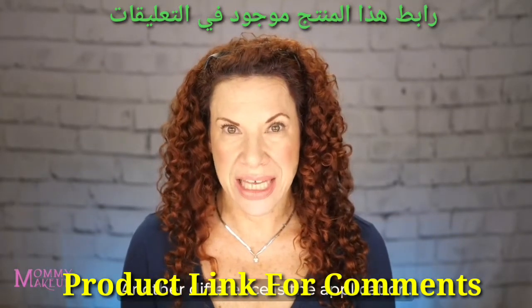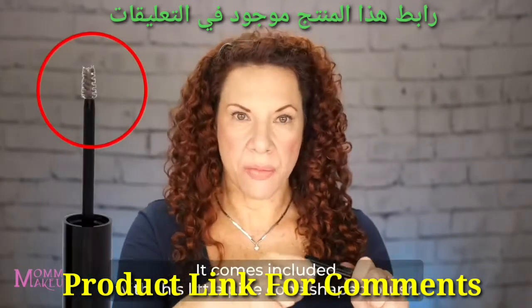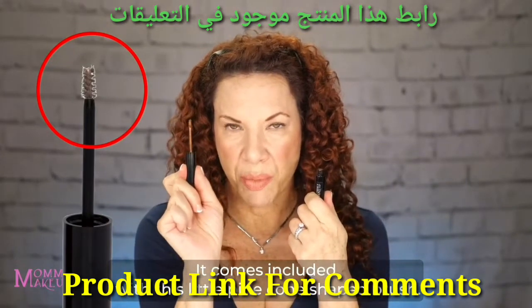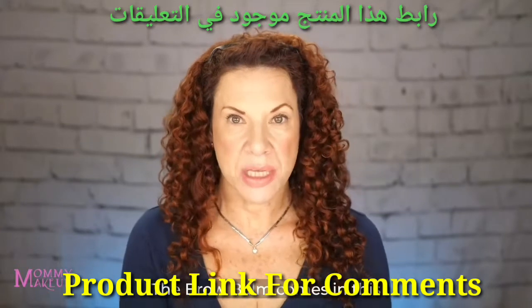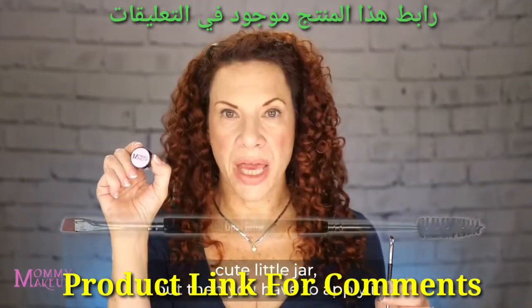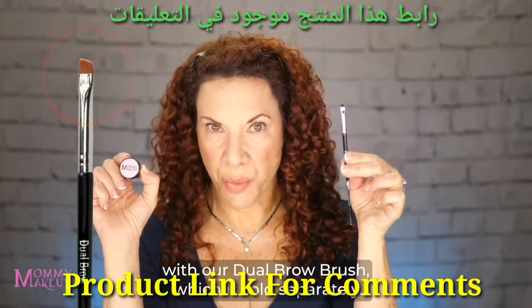Another difference is the application. With the brow tint, it comes included with this little pinecone-shaped brush. The brow balm comes in this cute little jar, but then you have to apply it with our dual brow brush, which is sold separately.